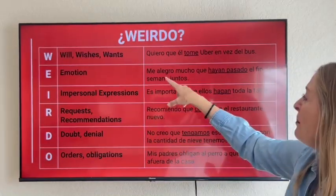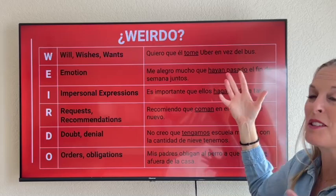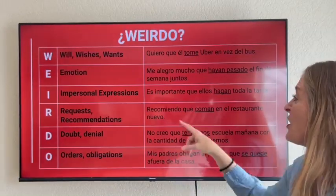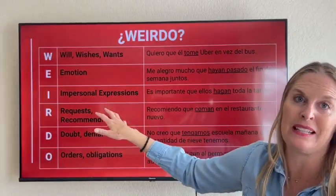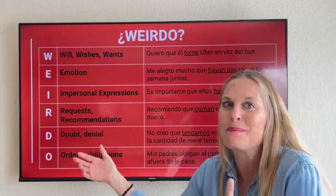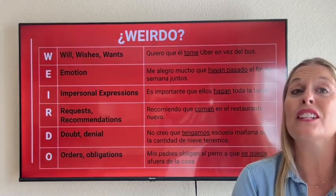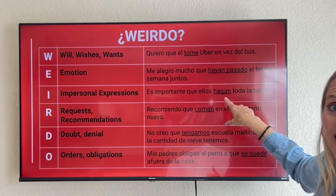For emotion — 'Me alegro mucho que hayan pasado el fin de semana juntos' — it makes me so happy that they spent the weekend together. Here's our emotion verb, here's our relative pronoun, and then the subjuntivo. For I — impersonal expressions — 'Es importante que ellos hagan toda la tarea' — it's important that they do all the homework. Here's our relative pronoun que, and hacer conjugated in the subjunctive form as hagan.